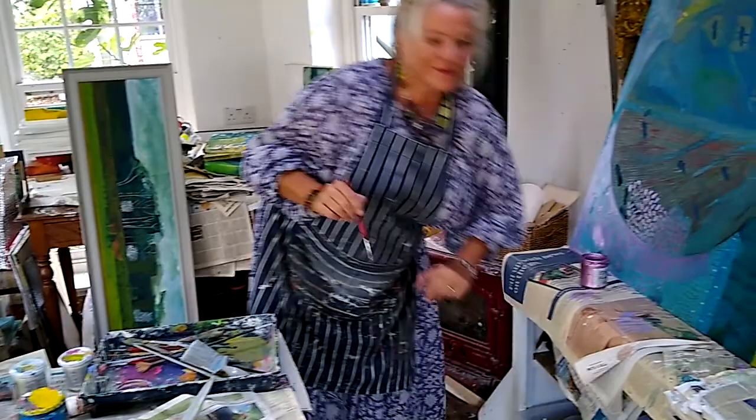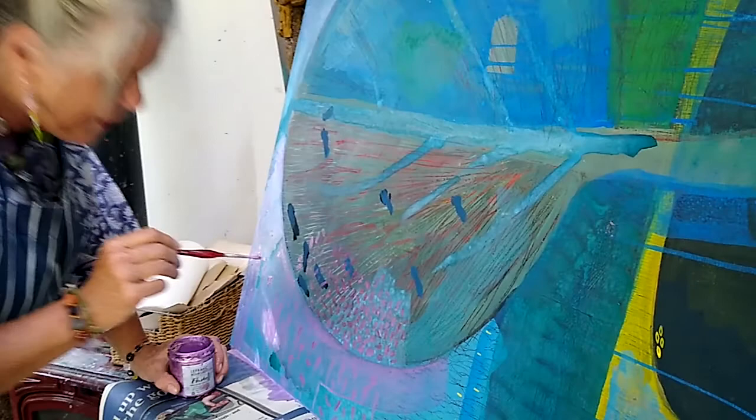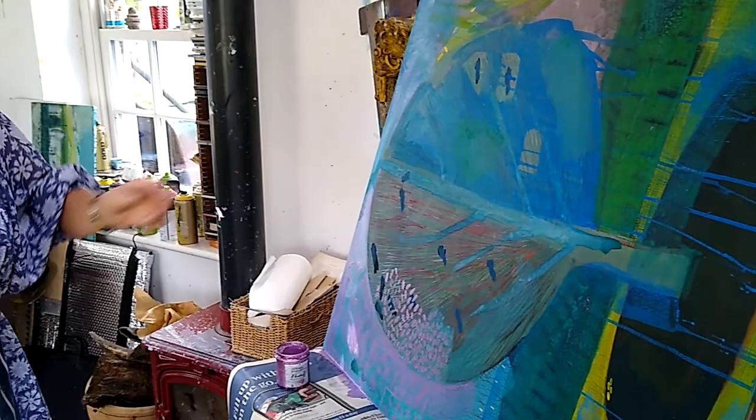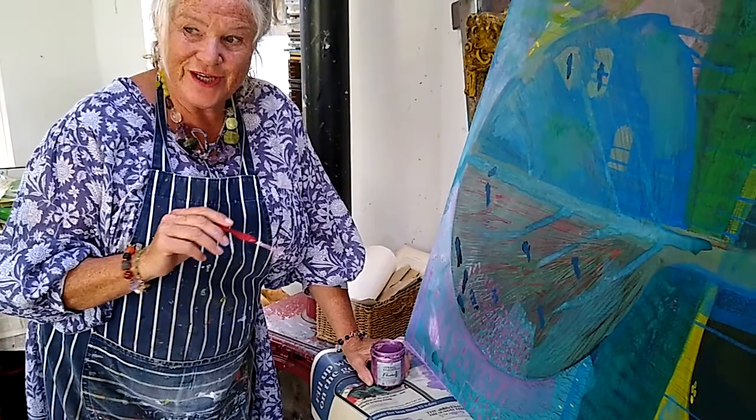Leslie's working on another painting — that one's wet, just to let you know. What inspired this one, Leslie? This is inspired by a tree just in the field over there. It's one of those very, very regular-shaped trees. I've forgotten the name of it, but it's exquisite in every single season, so I thought I'd pay homage to it.